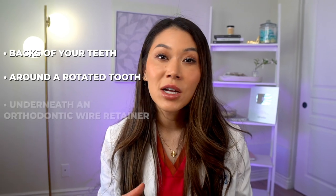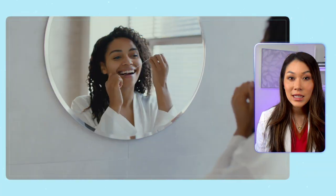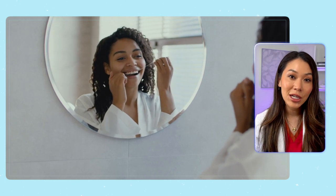The next thing you can do to prevent tartar is to schedule regular dental cleanings. No matter how good you are at brushing and flossing, there will be at least a little bit of buildup in some hard-to-reach areas of your mouth, like the backs of your teeth, around a rotated tooth, or even underneath an orthodontic wire retainer that's bonded to your teeth. Even those that work in the dental industry get a little tartar here and there.